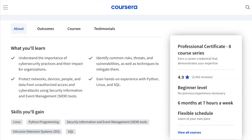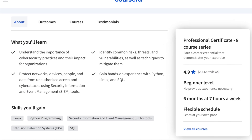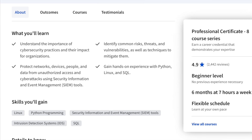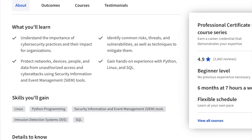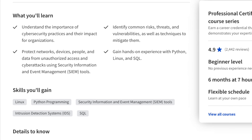So what will you actually learn in the program? Based on the course outline, they'll cover cybersecurity fundamentals, how to protect networks, assets, people, and data from unauthorized access and attacks using SIEM tools, how to identify and mitigate common risks, threats, and vulnerabilities, as well as hands-on experience with Python, Linux, and SQL.